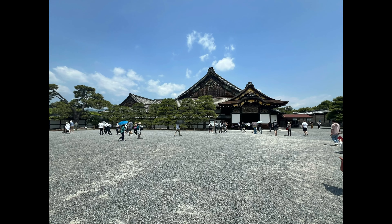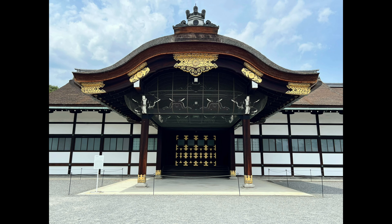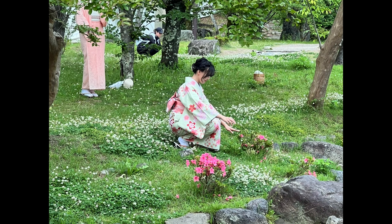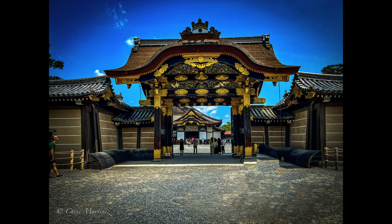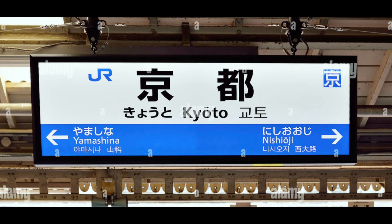Welcome back to the channel everybody, thanks for stopping by. In this video I'm back in Japan, and this time I'm visiting the beautiful city of Kyoto. I got one day and I'm trying to squeeze as much stuff as I possibly can into it, so join me as I show you some of the beautiful sights in Kyoto.